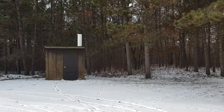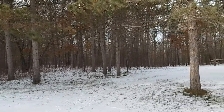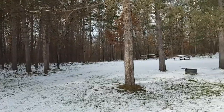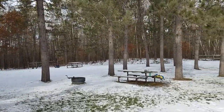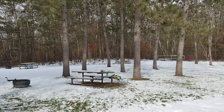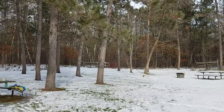A little outhouse type bathroom. You've got a little tiny open area here with some picnic tables, and in the back you can see there's a few horse pens. So you can actually pen your horses up in the woods a little bit while you guys are camping, enjoying food at the picnic tables.